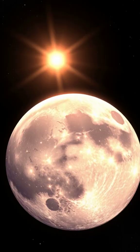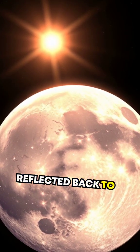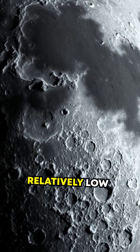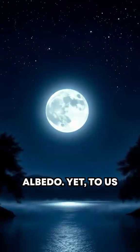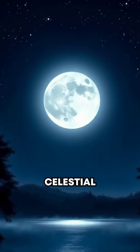But there's more. Only about 12% of sunlight is actually reflected back to us. This phenomenon is called albedo, and the moon has a relatively low albedo. Yet to us Earthlings, it lights up the night sky like a celestial beacon.